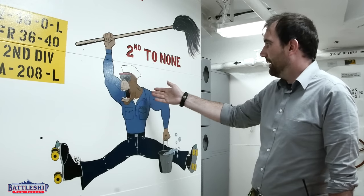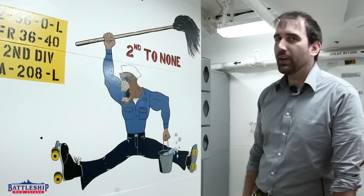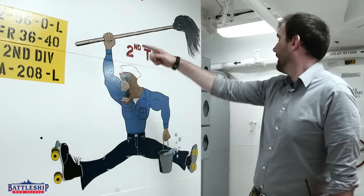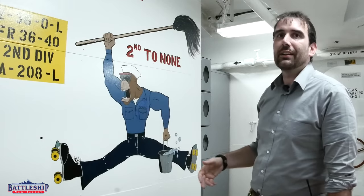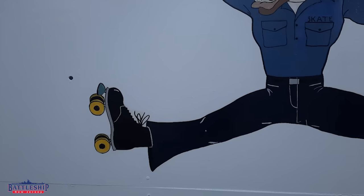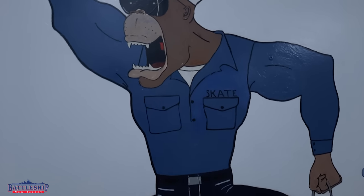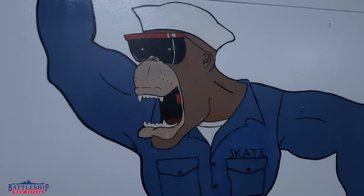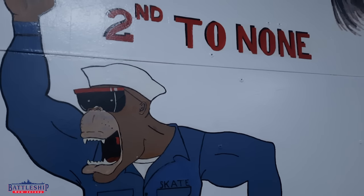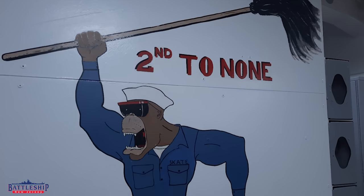So it is a monkey. The deck division guys are known as deck apes. He's wearing dungarees. This guy is absolutely shredded — he looks pretty angry. He's got a mop and mop bucket. The deck apes do a lot of cleaning and painting. And he's wearing skates. Skating is what every sailor aspires to do — it's basically hiding from work. So a skating deck ape is not an uncommon thing, and it's even called 'seaman skate.'